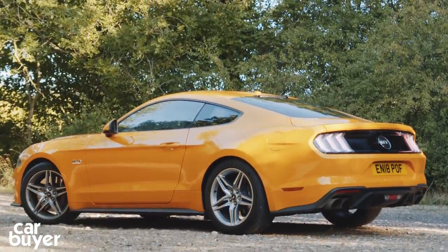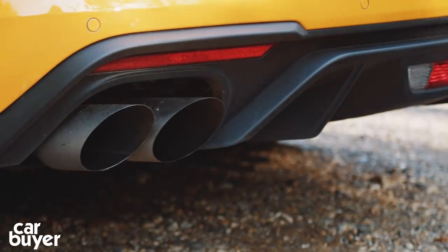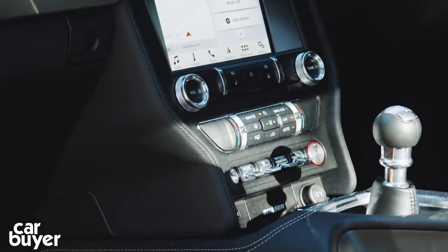Things you can't see: more safety kit, a more powerful V8, a good labour mode for the sports exhaust, tweaked suspension, and a new 10-speed automatic gearbox.